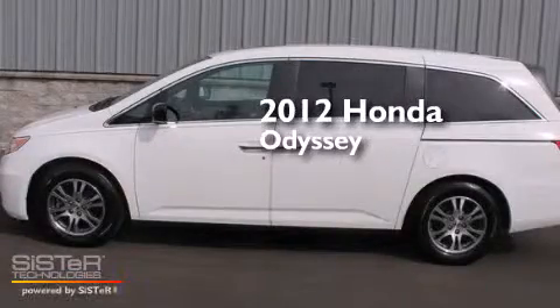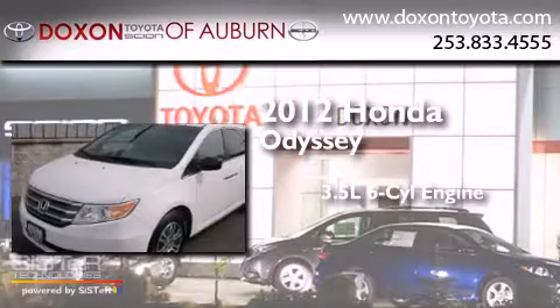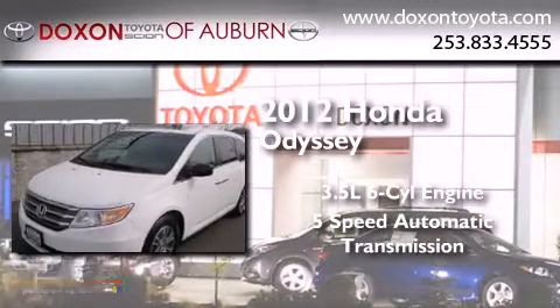This is a 2012 Honda Odyssey. It has a 3.5 liter 6-cylinder engine and a 5-speed automatic transmission.